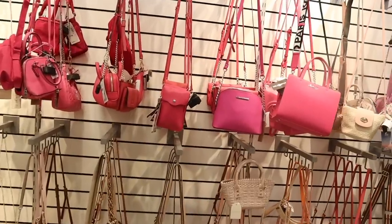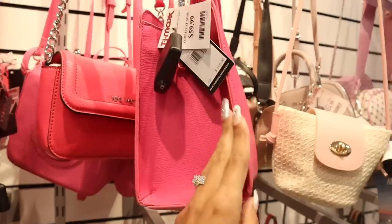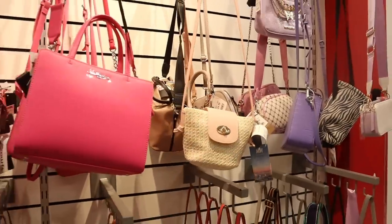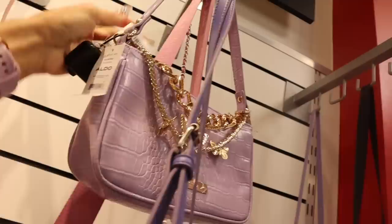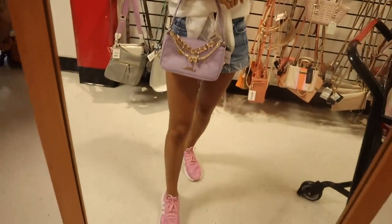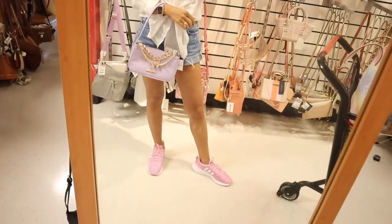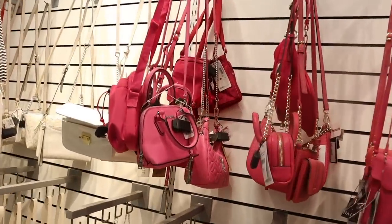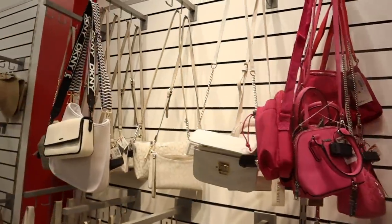Straight ahead there are crossbody purses — the hot pink Carl one I always recommend is priced at $60, originally $198. The hot pink Steve Madden is showing up again too. All the way up here they have an Aldo purse with gold butterflies — so adorable, only $35 — it looks amazing with my outfit! I love white tops because they match all my purses. More pink Steve Madden purses — this one is $25 with silver lettering. Definitely collect every color!